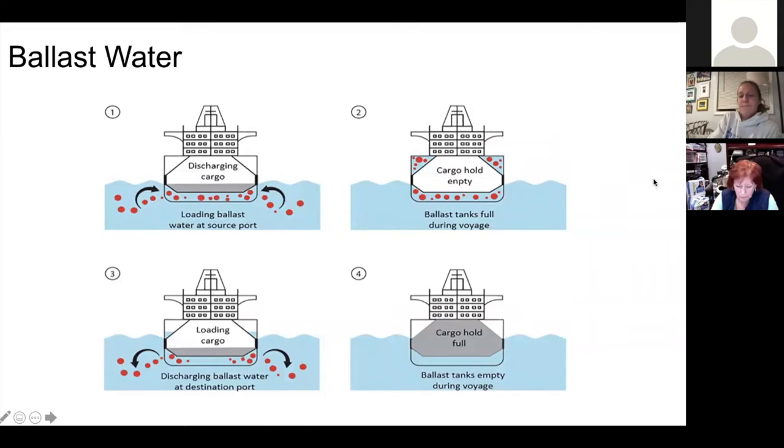Now getting into hull fouling. Some organisms can attach themselves to the bottom or hull of vessels and travel wherever that vessel goes. This is called hull fouling or biofouling, and marine organisms will attach to commercial and recreational vessels as well as fishing gear. This pathway not only transports invasive species but can also diminish vessel performance, reduce speed, and requires time and money to clean off those organisms from your hull and gear.